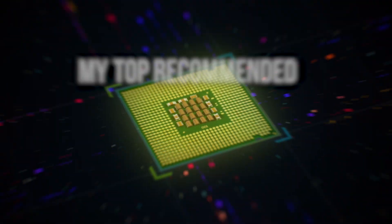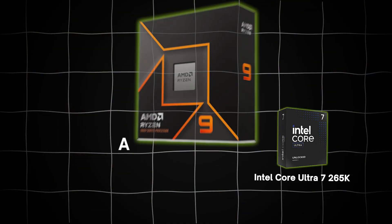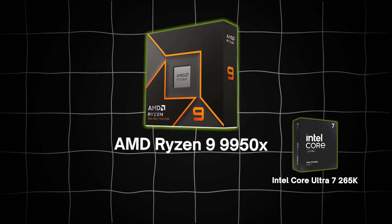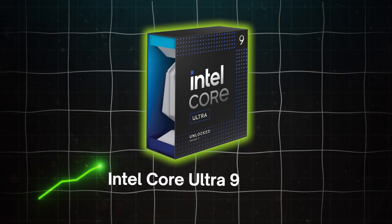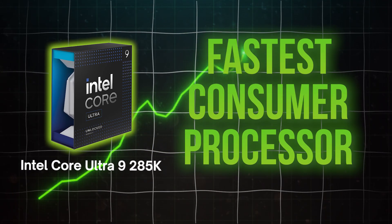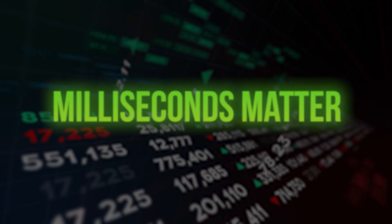If you really want to eliminate the risk of slippage and future-proof your machine, here are my top recommended processors in order: the Intel Core Ultra 7 265K, the AMD Ryzen 9 9950X, and the new absolute grand champion of processors, the Intel Core Ultra 9 285K. This is the fastest consumer processor we have ever tested in our facilities. Bottom line, don't cut corners on your processor.